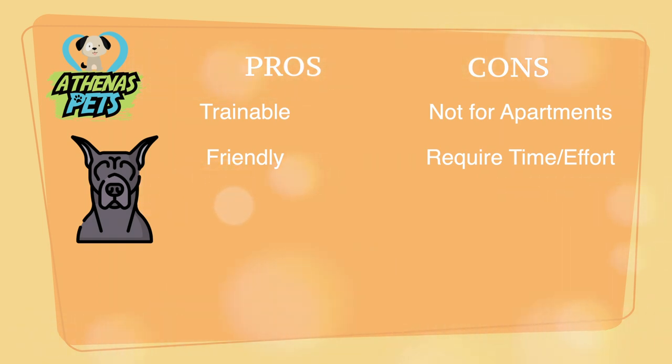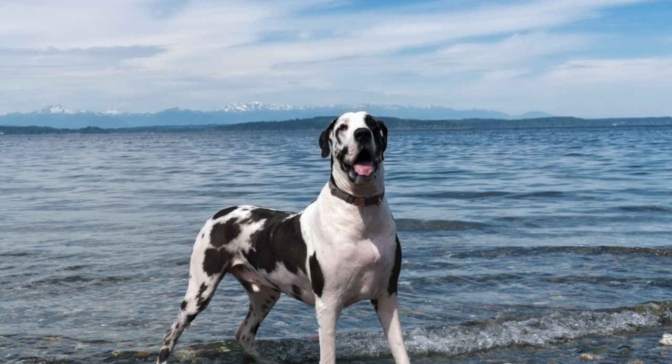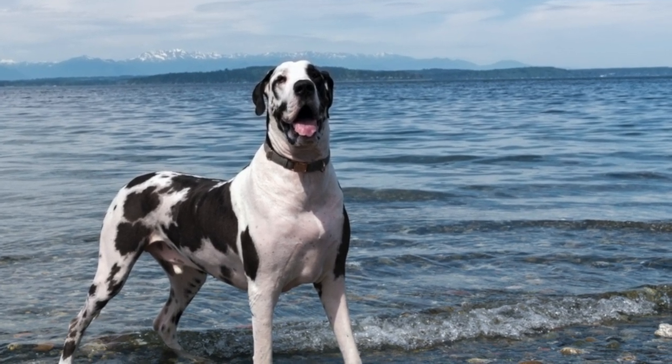Also, as with any dog, they require a lot of time and effort. I like to think of this as a good thing, but I understand some people just can't spend their whole day with their dogs. One thing to remember is every dog is different. While these are typically Great Dane characteristics, getting to know your own pooch is very important.